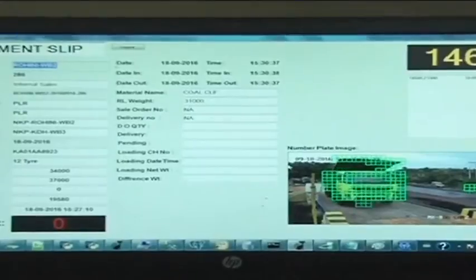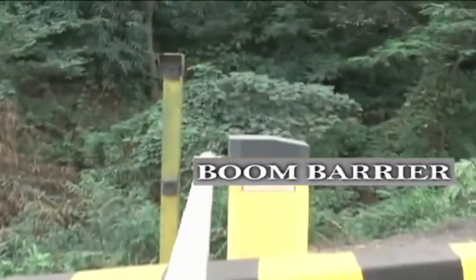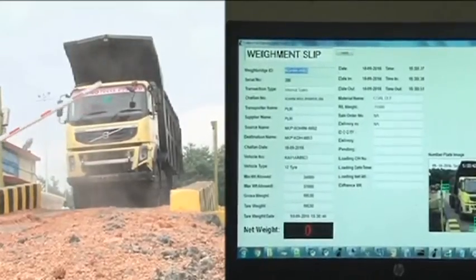As the truck moves onto the weighbridge, the system automatically captures the tare weight and opens the boom barrier, allowing the passage of the vehicle to the loading point.